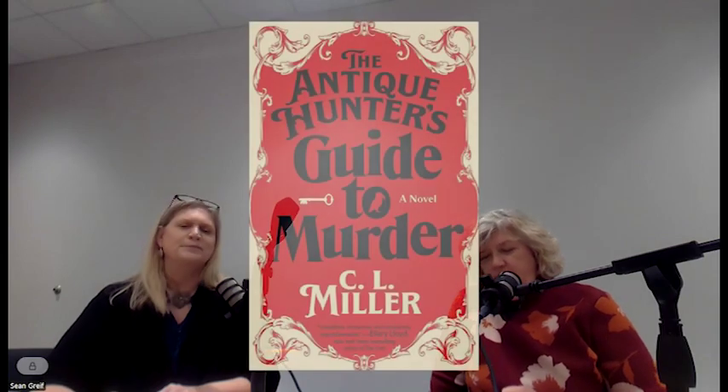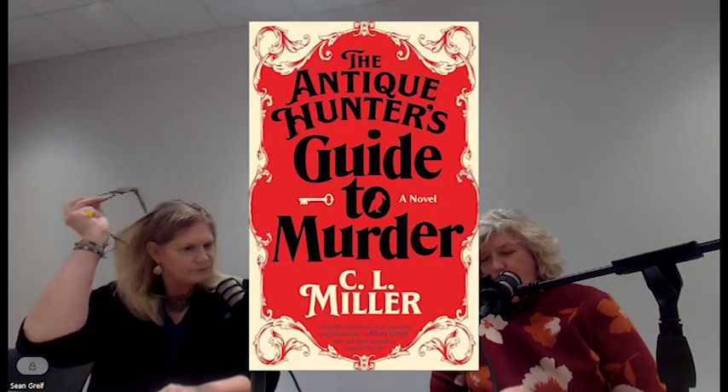The first one I'm going to talk about — I thought of you a little bit when I read this — it's called The Antique Hunter's Guide to Murder by C.L. Miller. It's a debut novel published February of this year. A couple of our co-workers have read it. I actually purchased that one for my mother and she really enjoyed it. I thought of you because you're like the antiques person — that's one of your passions.